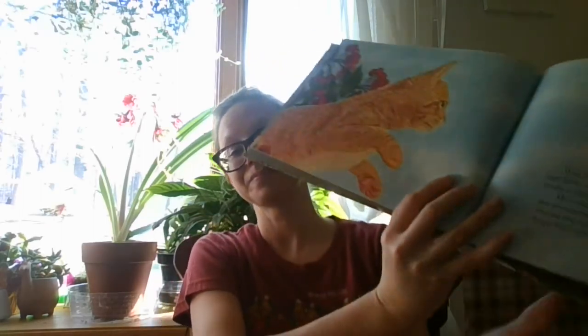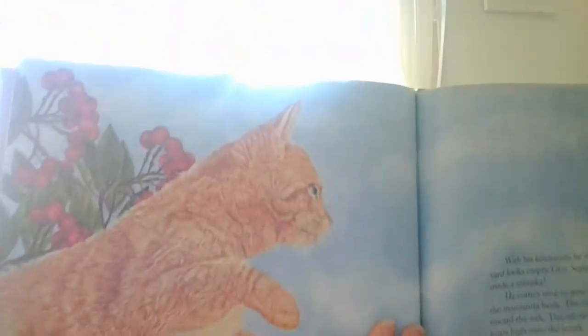With his keen eyes, he checks the backyard for predators. The yard looks empty. Gray Squirrel jumps to the ground. But he has made a mistake — he comes nose to nose with an orange cat who is hiding under the manzanita bush. The cat's tail twitches. Gray Squirrel bounds towards the oak. The cat springs, but just as he does, Gray Squirrel leaps high onto the trunk. There's our kitty cat after our Gray Squirrel — he got away.